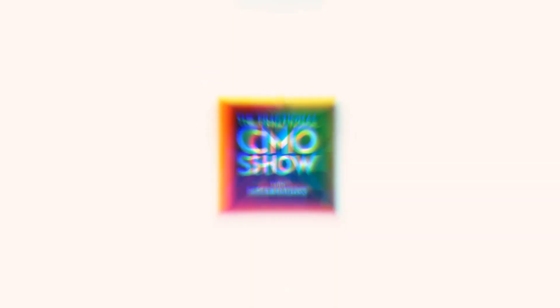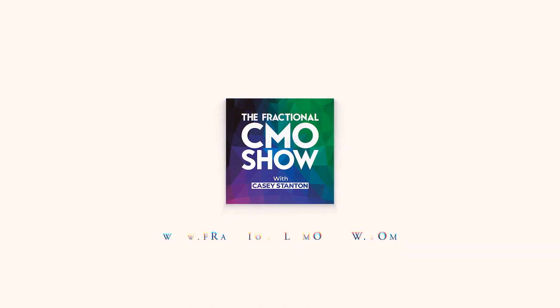Why do we work hard to solve small problems? Why do we reinvent ourselves and our clients over and over? And why are we giving away marketing strategy for free? It's time to bring home bigger paychecks. It's time to create the lifestyle we deserve and to make a greater impact. This is the Fractional CMO Show, and I'm Casey Stanton. Join me as we explore this growing industry and learn to solve bigger problems.